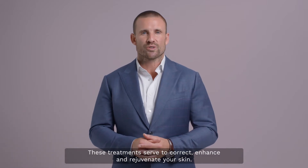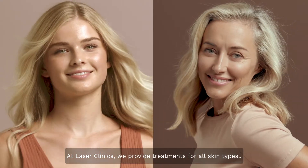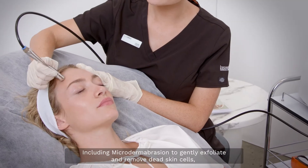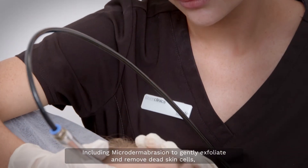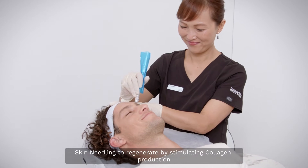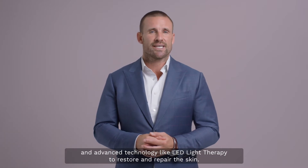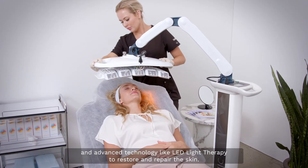At Laser Clinics, we provide treatments for all skin types, including microdermabrasion to gently exfoliate and remove dead skin cells, skin needling to regenerate by stimulating collagen production, and advanced technology like LED light therapy to restore and repair the skin.